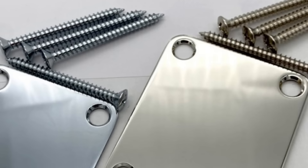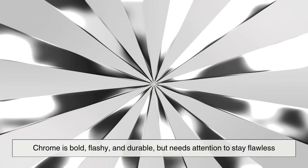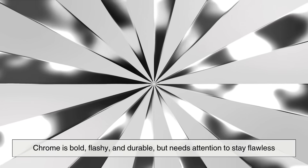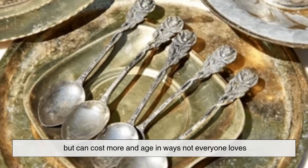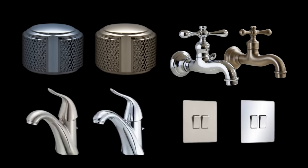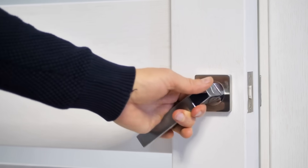At the end of the day, chrome and nickel are like siblings with very different personalities. Chrome is bold, flashy, and durable, but needs attention to stay flawless. Nickel is softer, warmer, and more forgiving, but can cost more and age in ways not everyone loves. Both have earned their place in our homes, vehicles, and industries. And now, the next time you walk into a room and notice the faucet, door handle, or light fixture, you'll know exactly what you're looking at and why it was chosen.